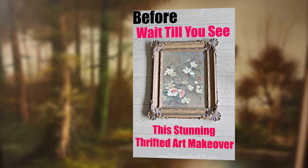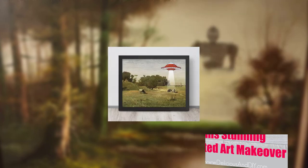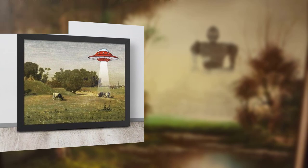Don't overlook textiles like vintage scarves or tapestries as wall decor options. Thank you guys for watching!